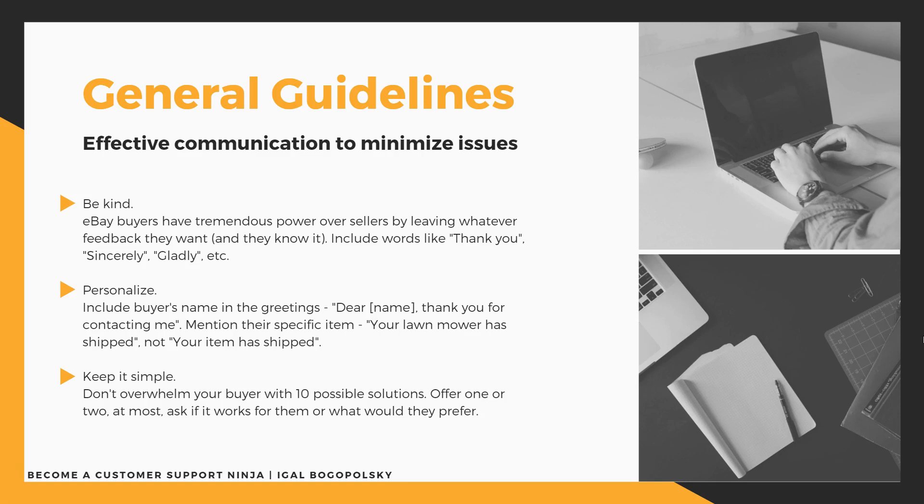There is also the reciprocity principle — if you are being nice and listening to your customer's needs and problems, they will reciprocate and be kind to you, making negative feedback less likely because they feel like you tried and were good to them. Second guideline: personalize. Instead of sending a generic 'Dear Buyer' template, try to use their name — 'Dear Deborah' — and mention their specific item: 'Your pressure cooker has shipped.' This makes them feel like you consider them an important part of your business.